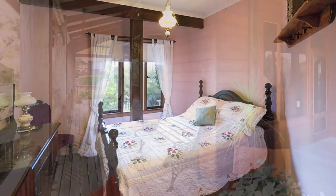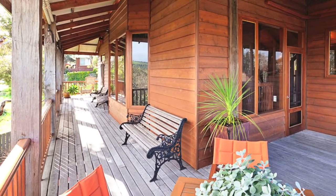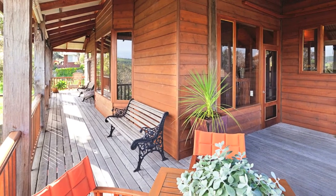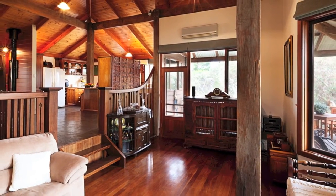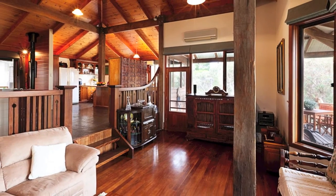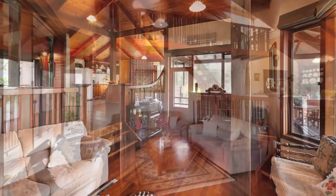Upstairs you can watch the hills change colour from your entertaining deck and the spectacular open plan family space, framed with large cedar windows and doors. Here you'll find a sunken lounge.